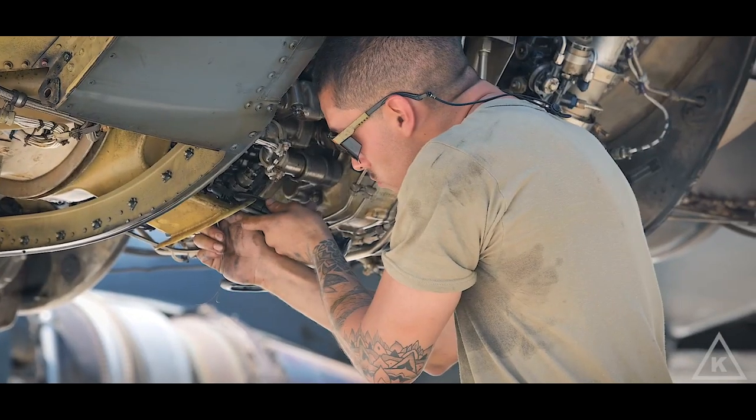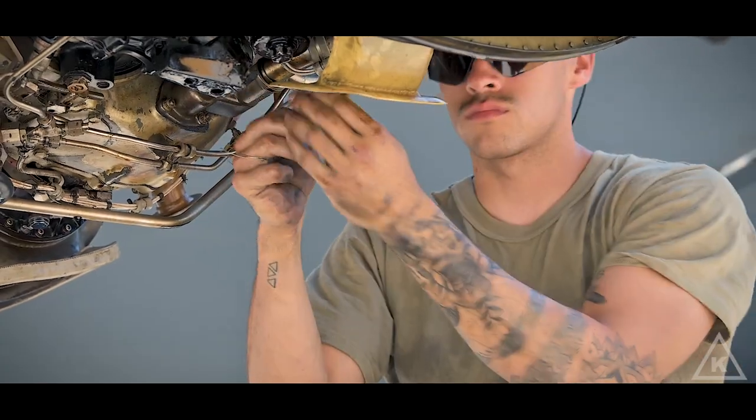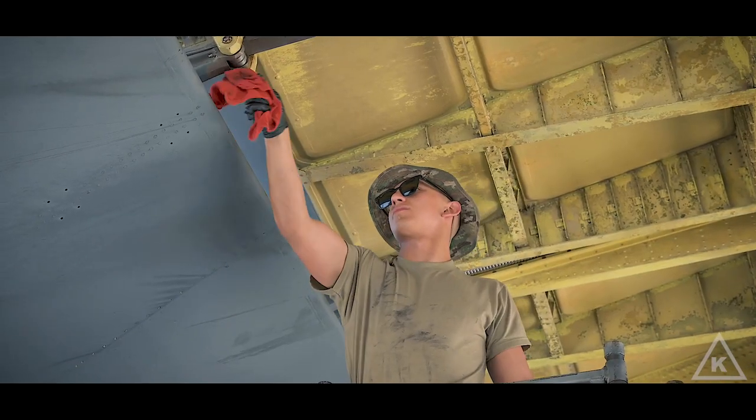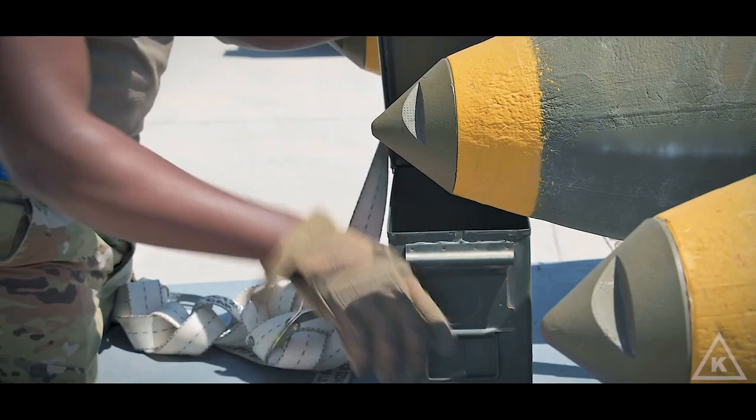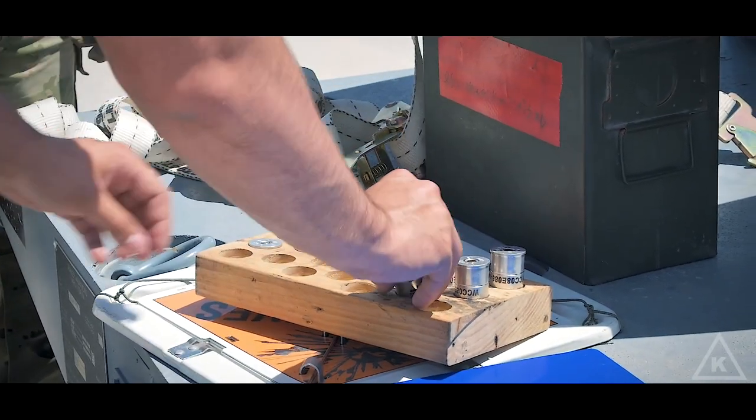A normal day in the life of the maintainer, especially out here — we do 12-hour shifts and our maintenance is going non-stop. We're doing about triple or quadruple the amount of flying than we would at home station, so the amount of wear and tear that goes into these aircraft is definitely expedited out here.